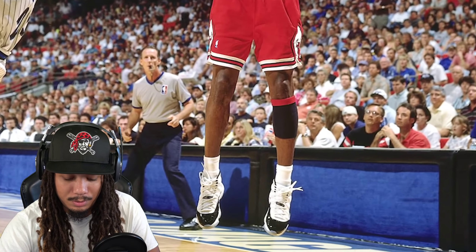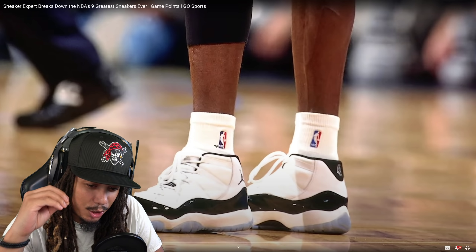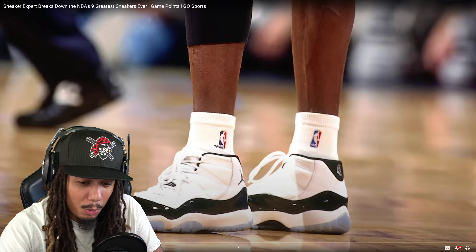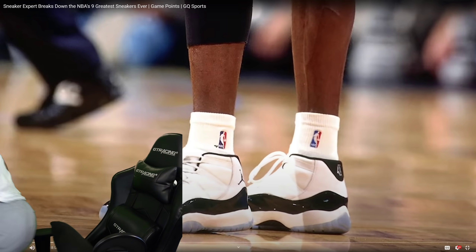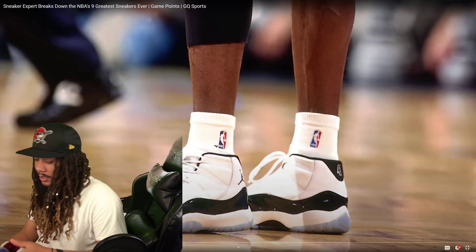MJ was not supposed to wear this shoe in this game. Tinker Hatfield, the legendary sneaker designer, gave him a few samples to look at. This was right after Jordan came back from baseball — he played 17 regular season games to finish out the '95 season. Then in the second round of the playoffs he told Tinker, 'I'm gonna wear these shoes, there's nothing you can do to stop me.' Tinker said they don't come out until November, they're not ready yet — but he wore them anyway and it was lightning in a bottle.